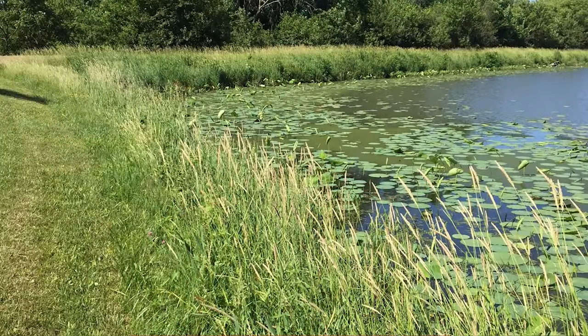I wanted to remind folks that you need about 15 to 25 percent of your pond covered in aquatic plants for you to have a healthy ecosystem.